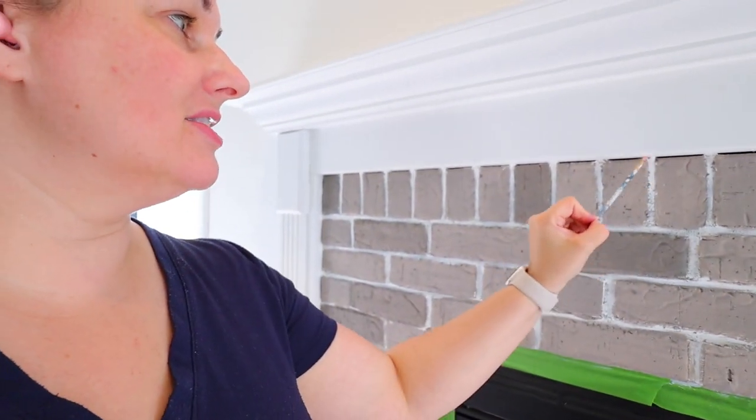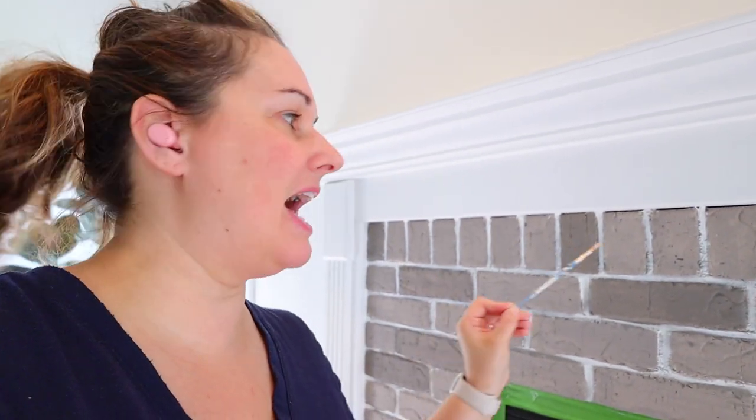If you attempt this at home, don't put a lot of paint on your brush. Swipe it over gently so that it looks like it's been there for years — if you make that line perfect, it would look like it had been painted. So just a little tip for you.